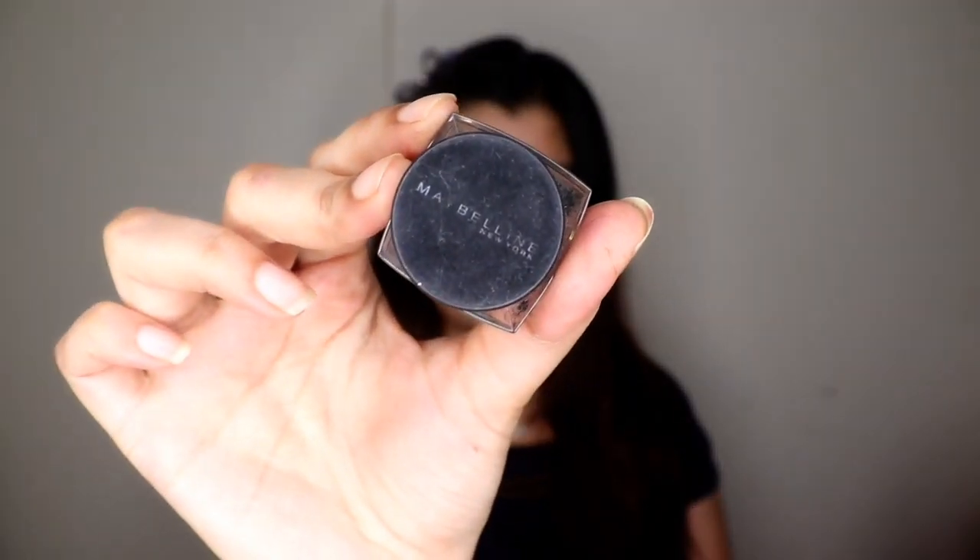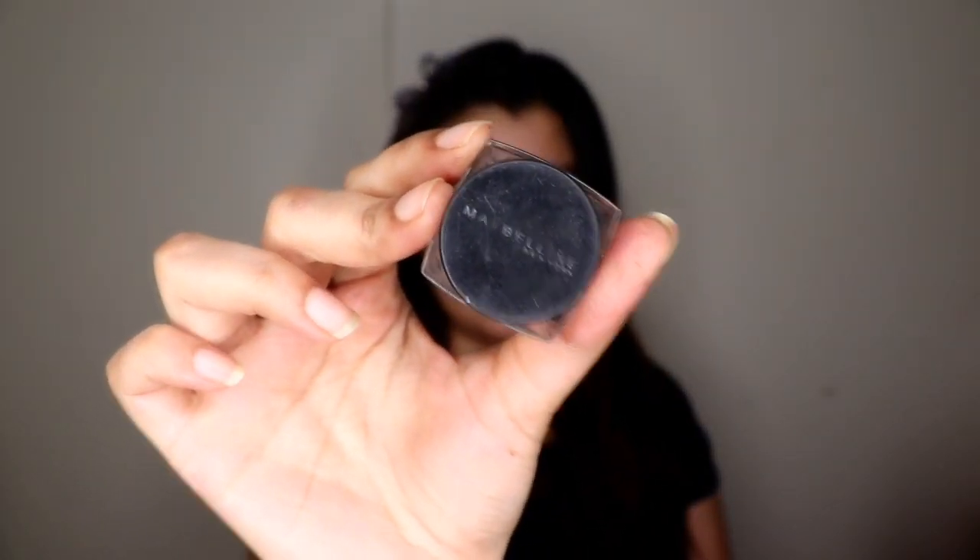Next is the Maybelline Eye Studio Lasting Drama Gel Eyeliner in black — one of my favorite eyeliners. I don't know why I stopped using this and let it dry out and expire. It's super long lasting, priced around 500 to 550 rupees, which is affordable for a gel eyeliner. There's just nothing negative to say about this product — it's amazing and I highly recommend it.